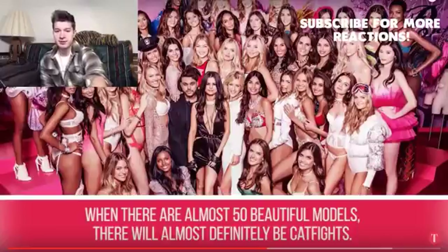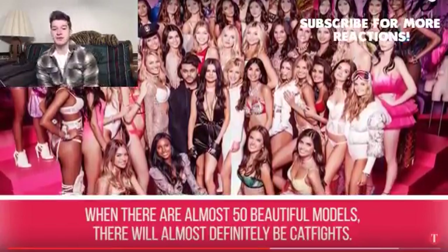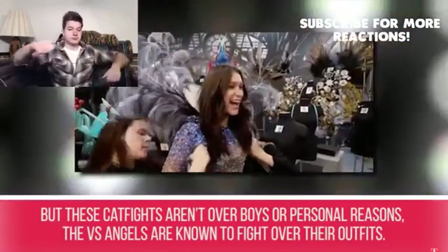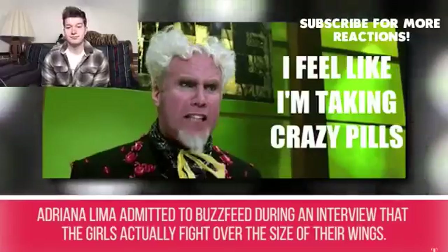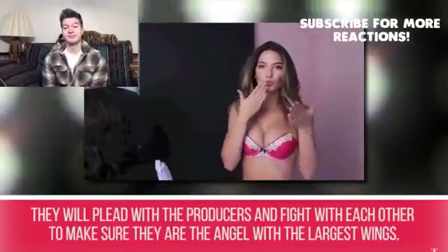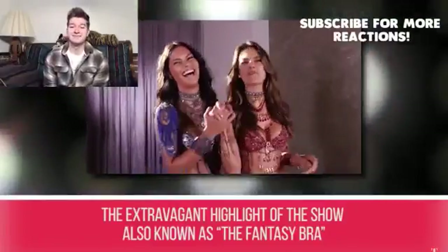Secret #7: Outfit catfights. With almost 50 beautiful models — including The Weeknd, Selena Gomez, Kendall Jenner, and Gigi Hadid performing or attending — there will almost definitely be catfights. But these aren't over boys or personal reasons. The Victoria's Secret angels are known to fight over their outfits. Adriana Lima admitted to Buzzfeed that the girls actually fight over the size of their wings during fittings, pleading with producers to have the largest wings.